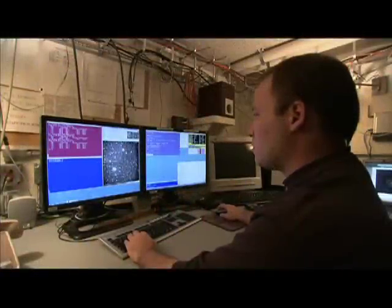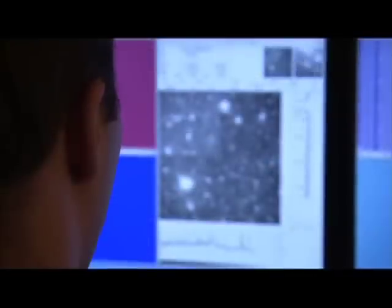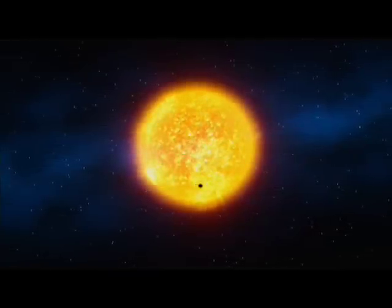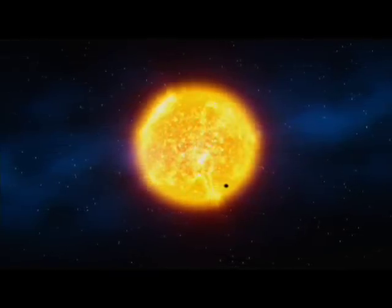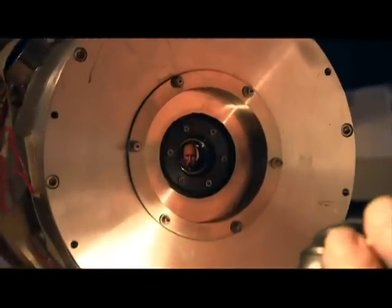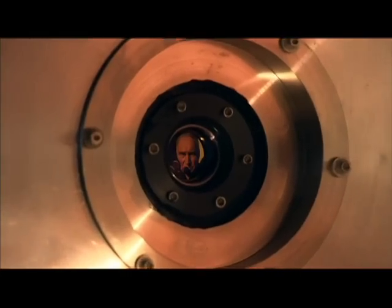Kepler takes really fuzzy pictures, but the thing that Kepler is designed to do, and does very well, is look for very small variations in the brightness of the stars. An Earth-like planet passing in front of a sun-like star is going to cause the brightness of that star to dim by only one part per 10,000. That's like looking at a headlight from a great distance and trying to sense the brightness change when a flea crawls across the surface. But the Kepler instrument is designed to detect such small changes in brightness.